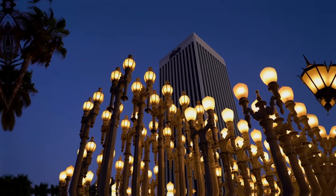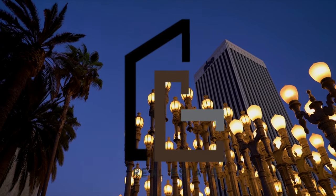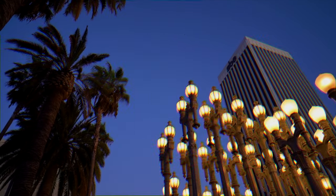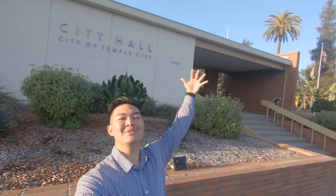Yes, that is a floating teapot. Hey and welcome to the City Spotlight episode 2. My name is Calvin. I'm a local realtor and this series was created to help you choose the best city when moving to the San Gabriel Valley. And today we have... Temple City!